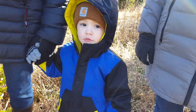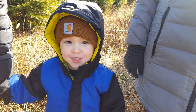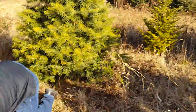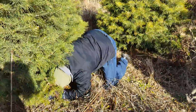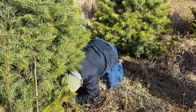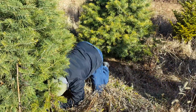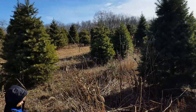Daddy's cutting down the Christmas tree. Good job, baby. Let me know if you need help. I like that one. You like that one? That's a good one. That's a nice big one. That's a solid one going through it.